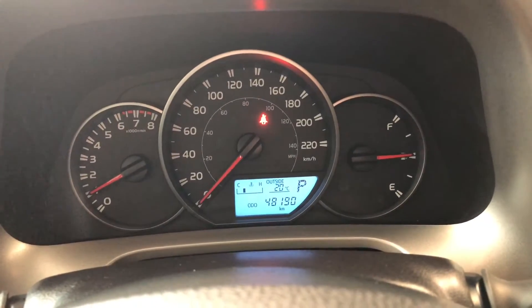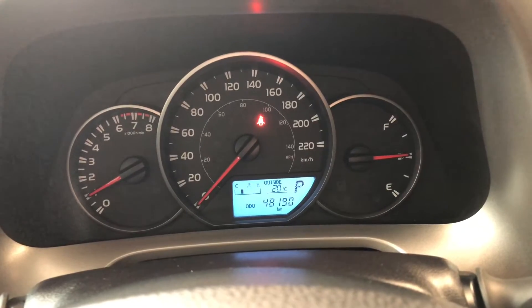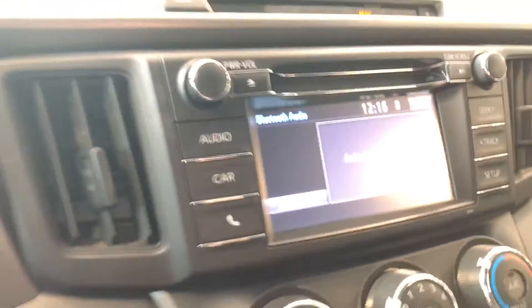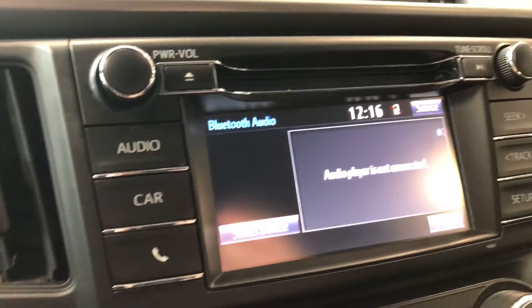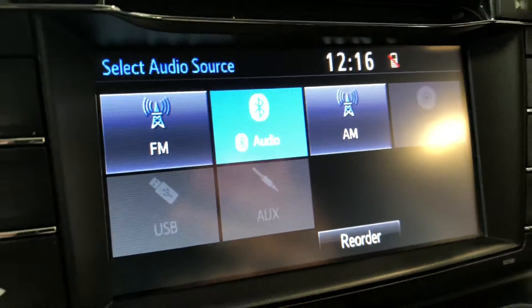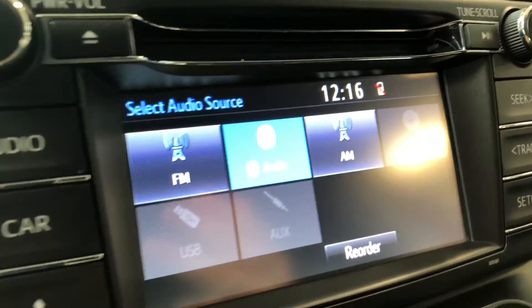Just to show you, this RAV4 does have 48,190 kilometers on it. Behind the wheel you do have your cruise control. Moving on to our screen, we are on Bluetooth. If we go to source, you can see you have your standard AM and FM options, and you also have other choices like CD, USB, and auxiliary.